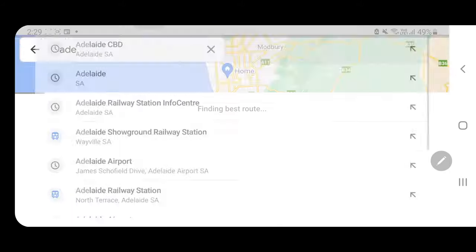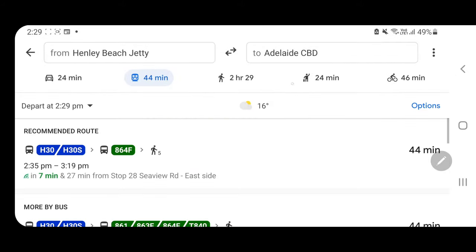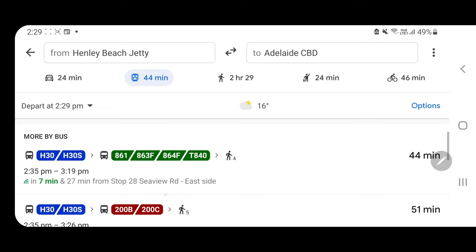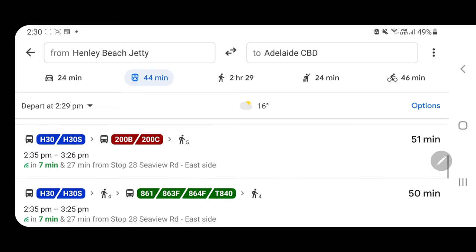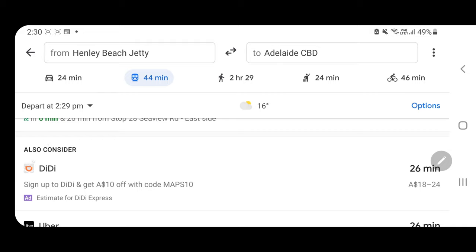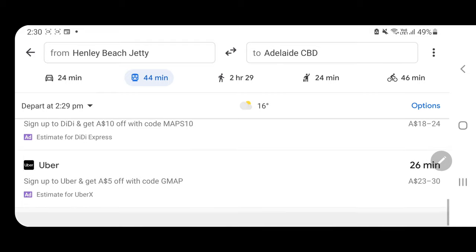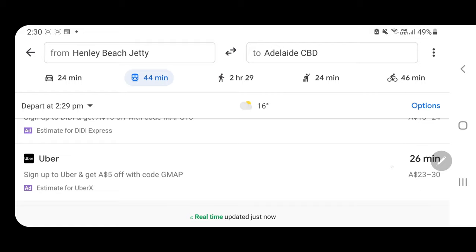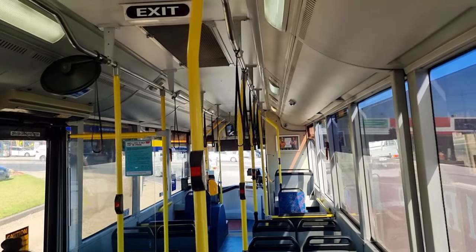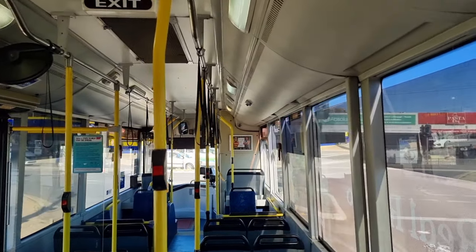Just tap search and all the buses available in your area will appear. As you can see, there are plenty of options you can use to travel. At the bottom, you can also see an option for traveling through DiDi or Uber — it's a bit more expensive but the travel time is much shorter than using buses or trains.